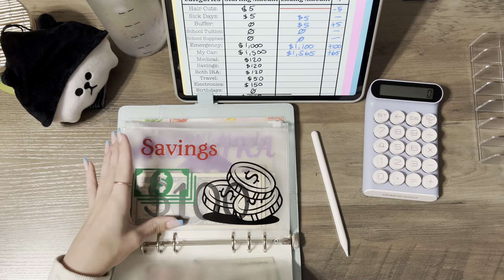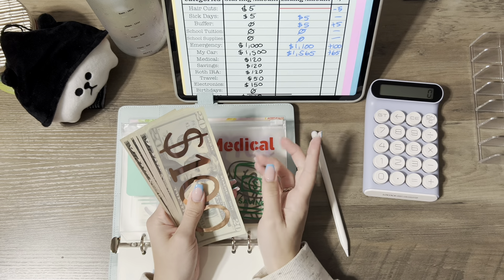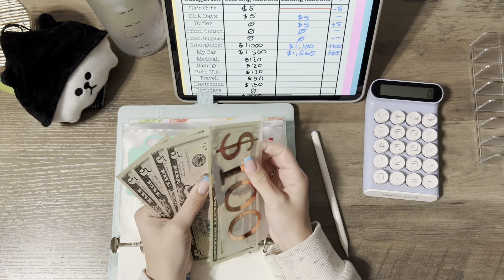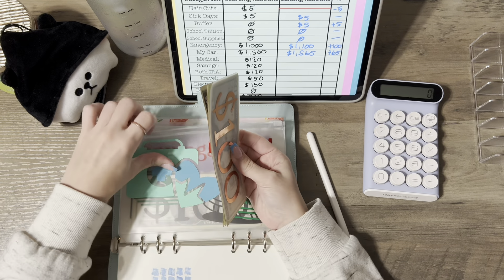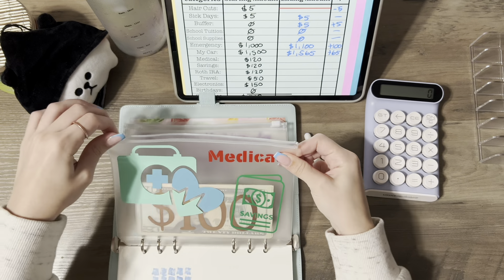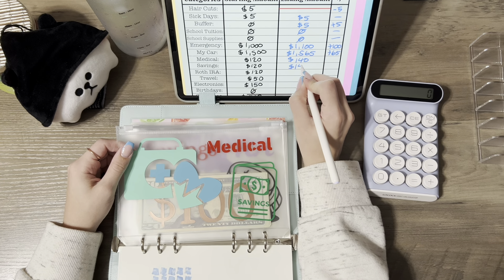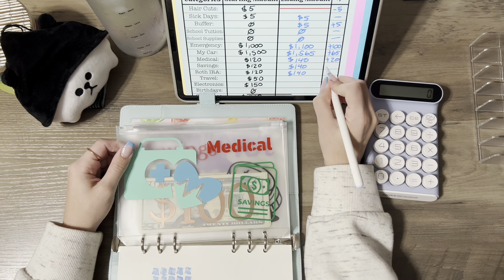Medical savings and Roth IRA all have $140 each — they all went up by $20 this month.